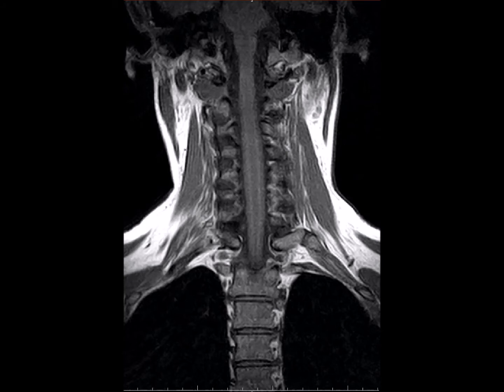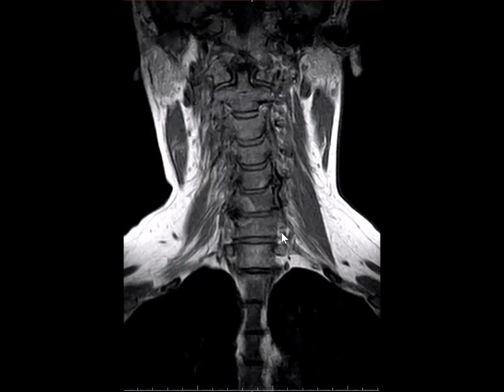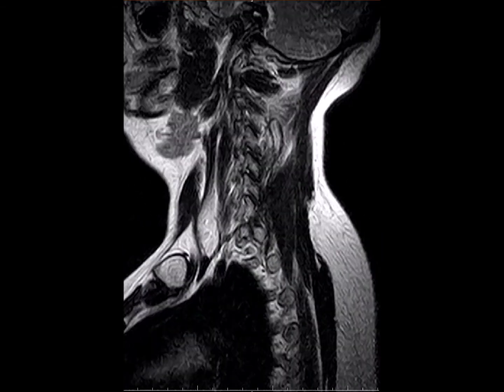As you can see, this is the AP front-to-back view. There is some curvature here in the upper cervical spine, and there is some disc protrusion. I'm going to go to the lateral view where there will be a better view of the disc protrusion.